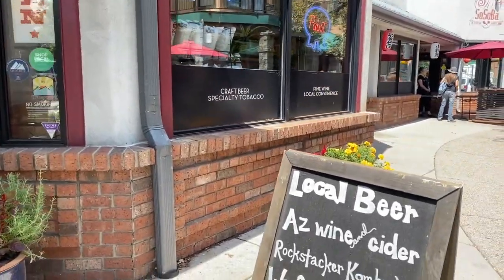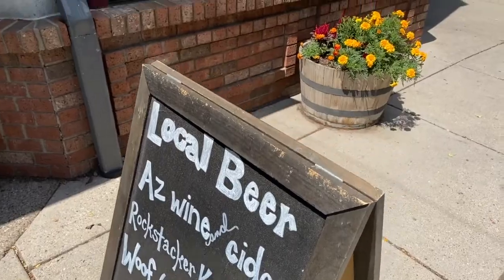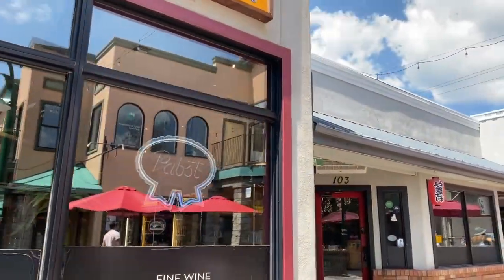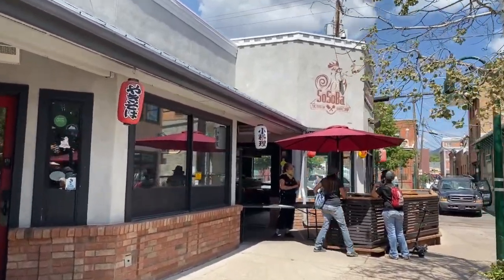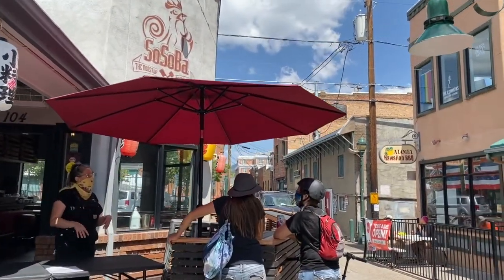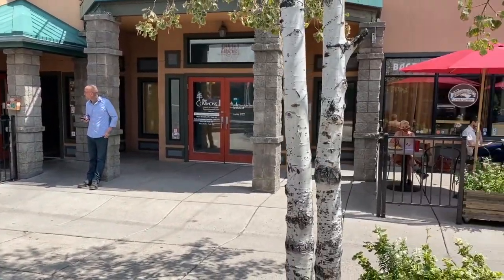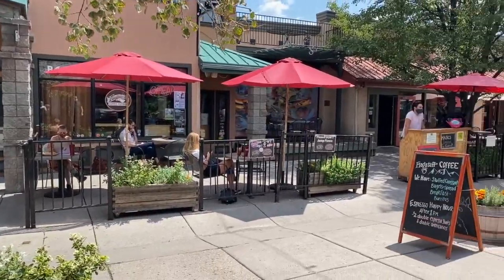Don't forget that our hiking trails are open. Bring your mountain bike or hiking shoes, because there are so many ways to explore our outdoor areas. If you're looking to rent a bike or something to enjoy the outdoors, you can check out Cosmic Cycles, Flagstaff Bicycle Revolution, or Absolute Bikes — all of which are in the downtown area.